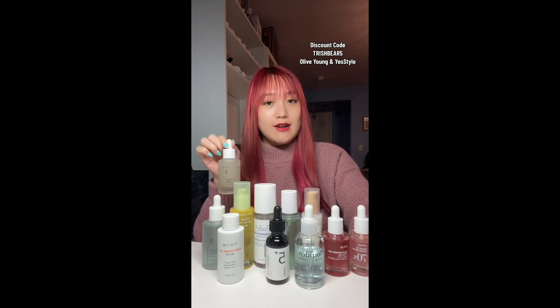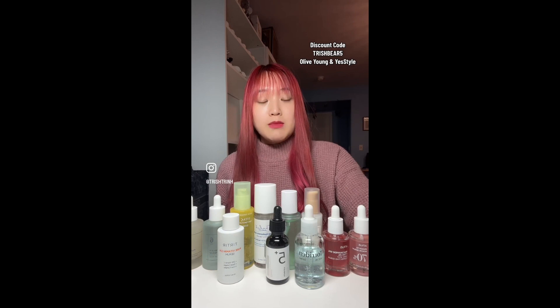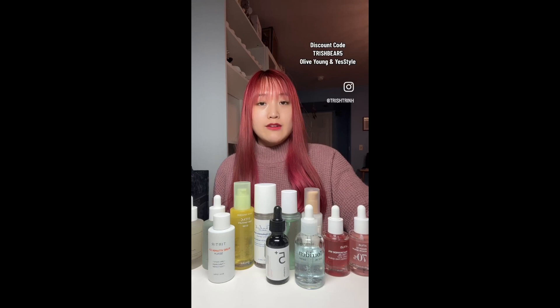If you want to reduce the appearance of wrinkles and fine lines and brighten the skin, then get Numbuzin No. 3 Serum. If you have dry skin and want to achieve that glass skin look, you should try Torridin Hyaluronic Acid Serum. If you have hyperpigmentation and want to brighten the skin, get the Numbuzin No. 5 Vitamin C Serum. If you want to care for blemishes, uneven skin tone, and sagging skin, get the Turtur Vitamin C Serum.